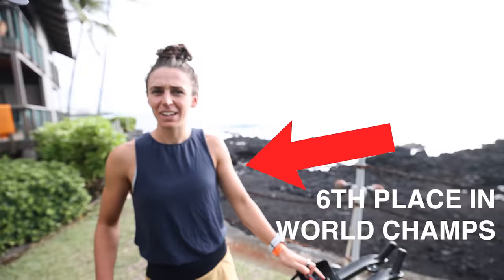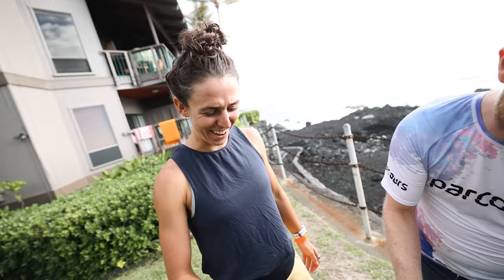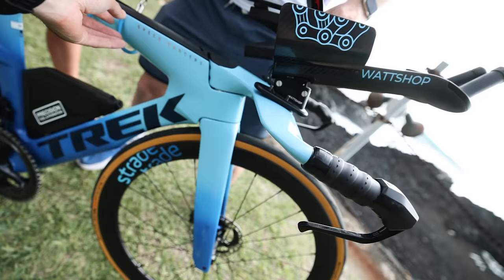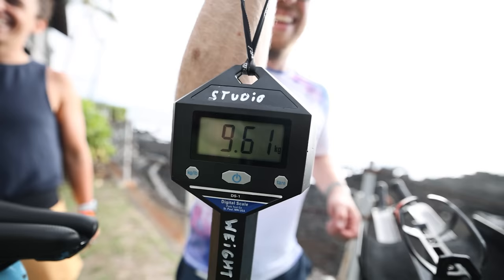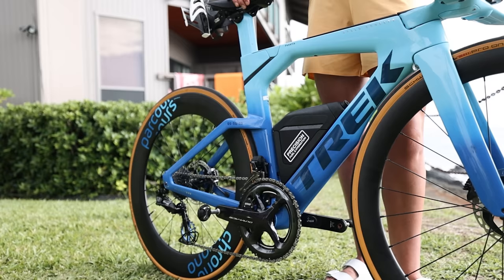Can we weigh your bike? Oh, go on then. I don't even know what the average weight is — 10? I like how you're struggling with one arm. Oh, my noodley arms — 9.61! That's not bad. So we have a Trek Speed Concept in a lovely blue fade with matching Parcour wheels.